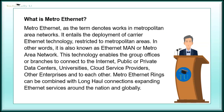What is Metro Ethernet? Metro Ethernet, as the term denotes, works in metropolitan area networks. It entails the deployment of carrier Ethernet technology restricted to metros. In other words, it is also known as Ethernet Manor Metro Area Network.